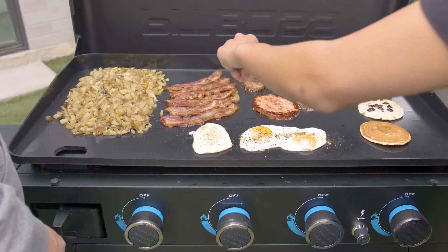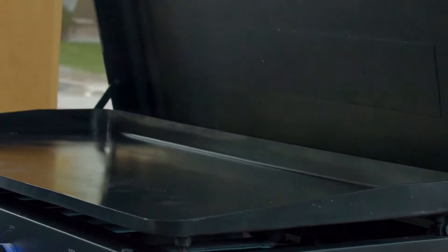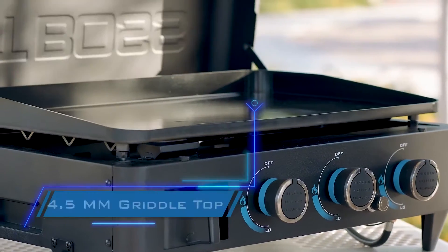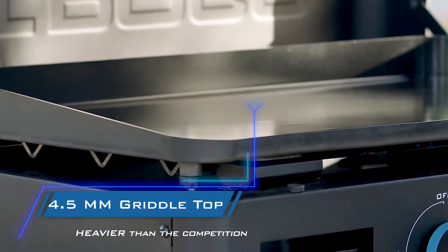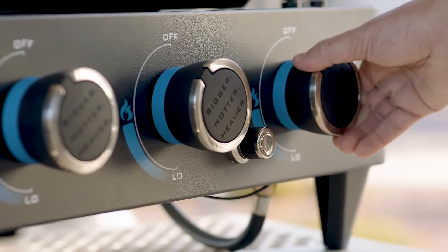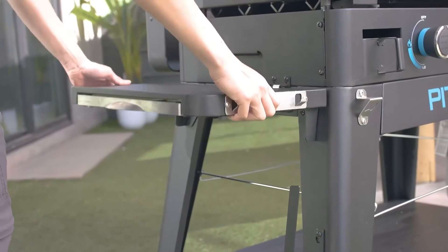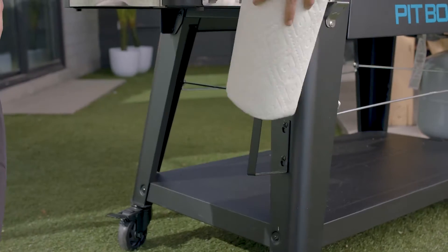Heavy-duty construction includes black powder coated steel, a bottle opener, and a four-and-a-half millimeter griddle top — heavier than the competition. Also featured are chrome handles and knobs, a removable grease tray, folding side shelves with built-in tool hooks, a solid bottom shelf, paper towel holder.